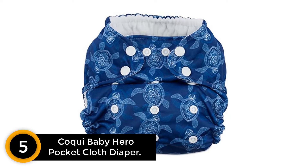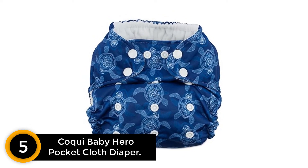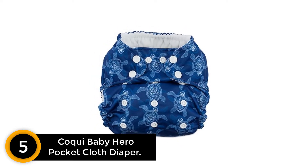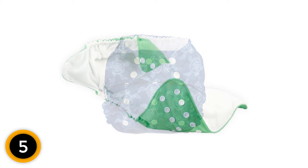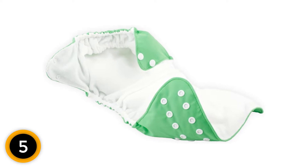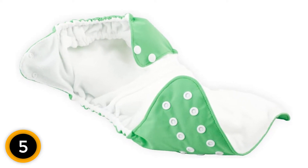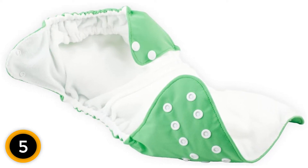Number 5: Koki Baby Hero Pocket Cloth Diaper. Higher upfront costs are often the reason parents opt to stick with disposables. Thankfully, there are many affordable cloth diaper brands on the market. Hero Pocket Cloth Diapers by Koki Baby are a well-rated choice for about half as much as other brands. Parents find these pocket diapers comparable to more expensive counterparts. Because it's a pocket diaper, you can also shop around for the most affordable absorbent inserts.